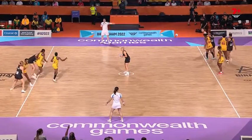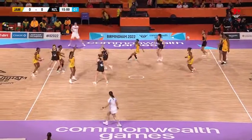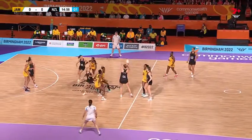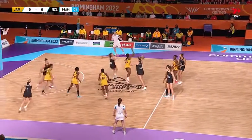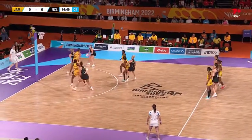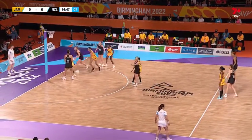New Zealand made plenty of changes, only one not to get on the court. Underway in semi-final one, and it's New Zealand in the black to your left of screen. Jamaica, after their win over Australia by two, in the yellow. Whitney Souness, Gina Crampton in the midcourt.